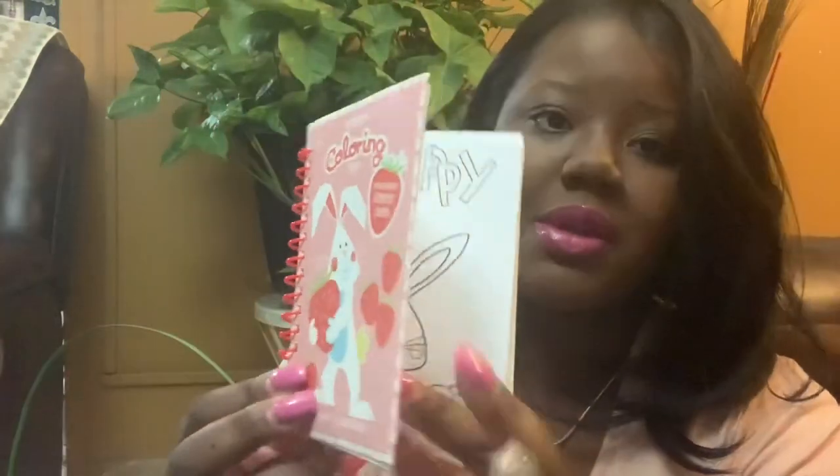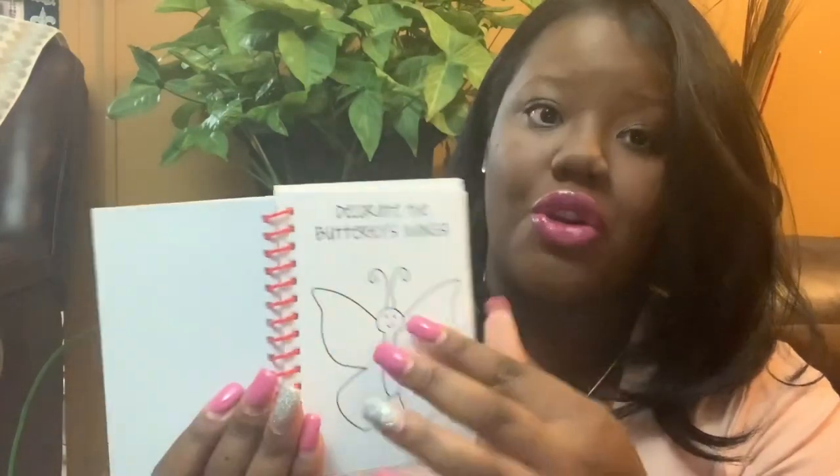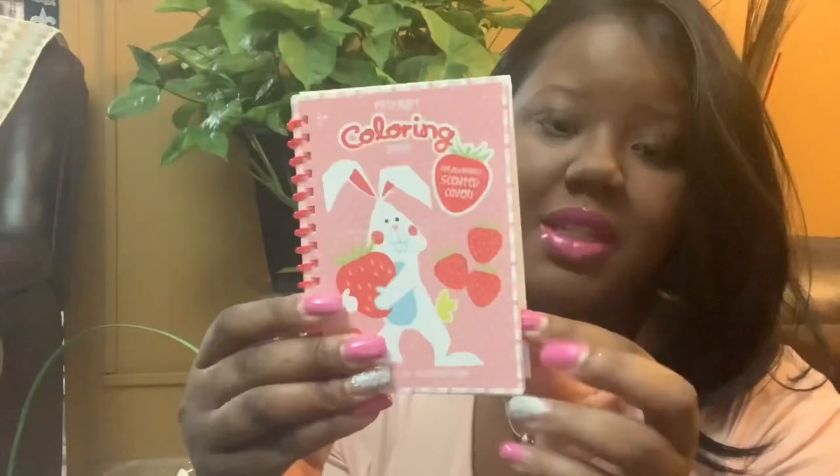This one came from Target — it's just a coloring book. She loves coloring, drawing, and writing. It came from the dollar section in Target. It says Strawberry Scented Cover, Premium Coloring Book, Ages 3+.